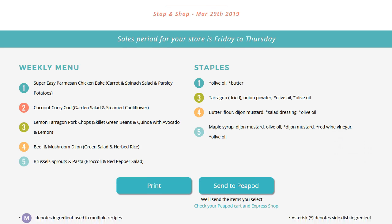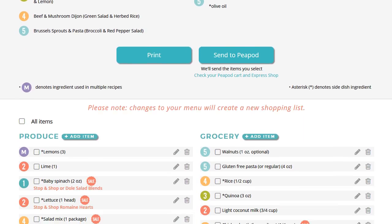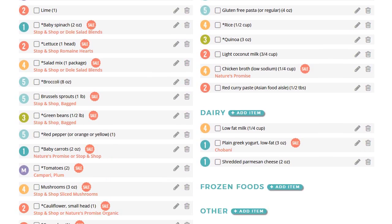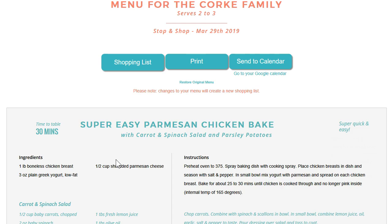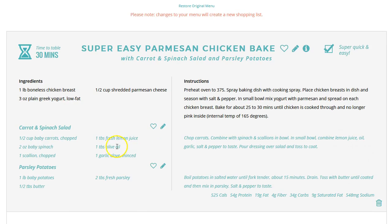Your Dinner Daily Shopping List is one of the features that our members love because it makes all of your food shopping so much easier. When you have finished making any adjustments to your weekly Dinner Daily menu, you can make other changes to your shopping list.